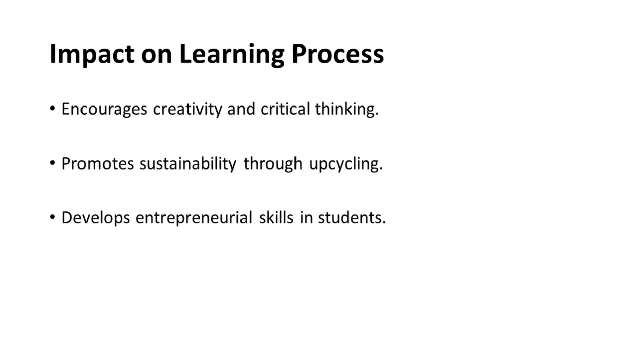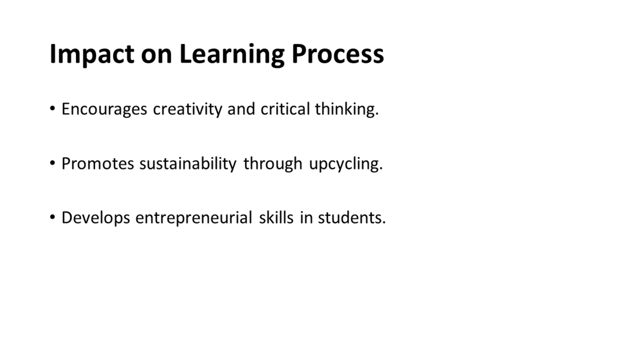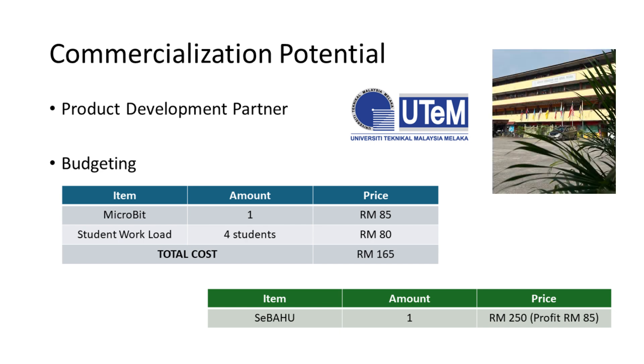Yusof is not just a toy — it has a significant impact on learning. It encourages creativity and critical thinking, promotes sustainability by teaching us to upcycle materials, and helps develop entrepreneurial skills in students. We also explored the commercialization potential of Yusof. The total cost for our project is RM165, which includes the Microbit and the student workload. We will sell this product for about RM250 with RM85 profit. We believe that with the right partners, we could develop this product further and even sell it in the future.